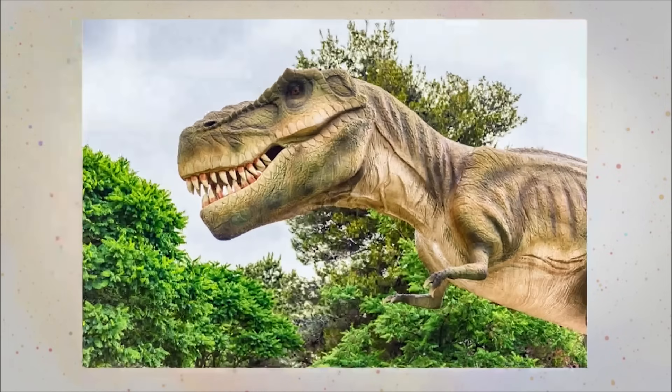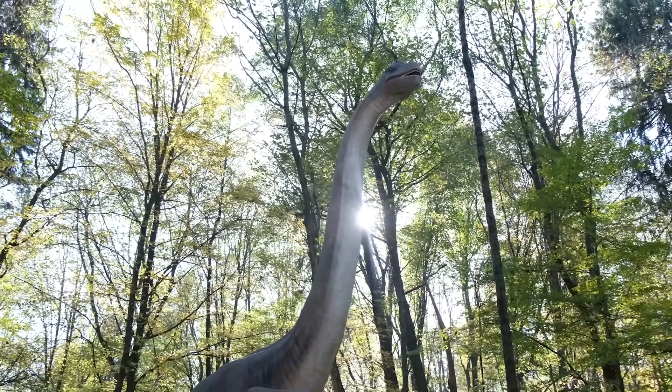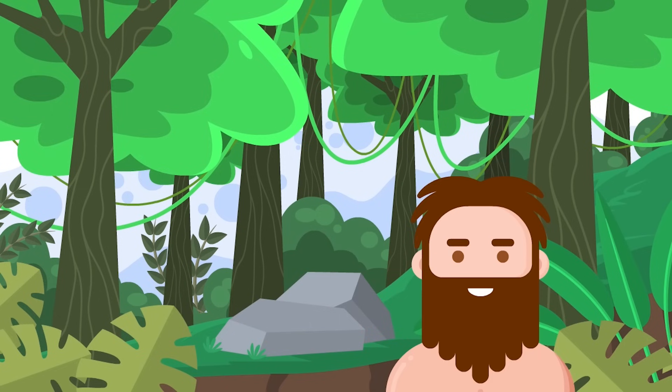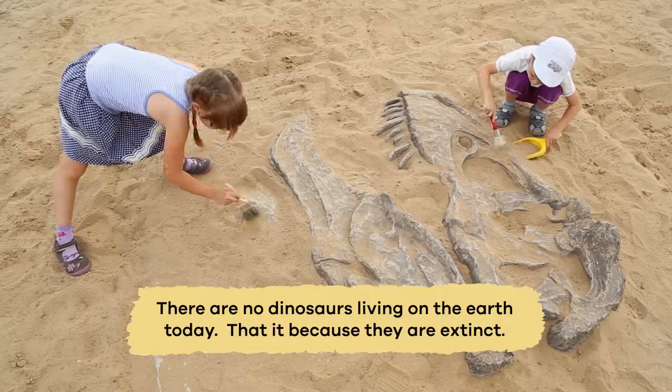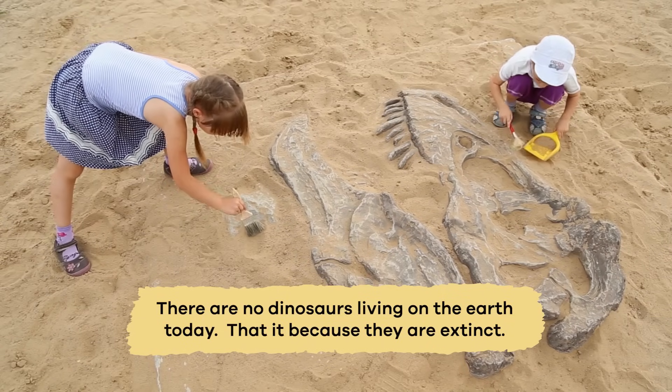Let's start with the dinosaur. Have you ever seen a real-life dinosaur walking around? Unless you are around 65 million years old, the answer is no, because there are no dinosaurs living on the Earth today. That is because they are extinct.